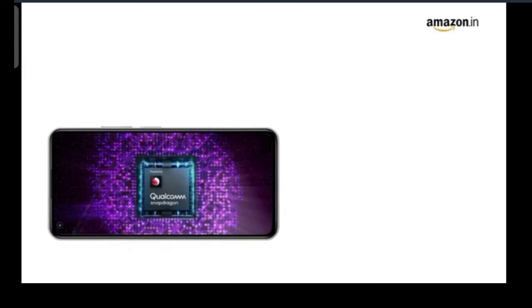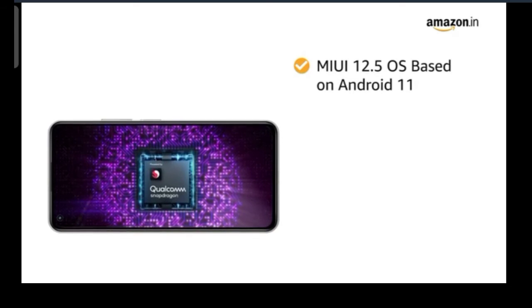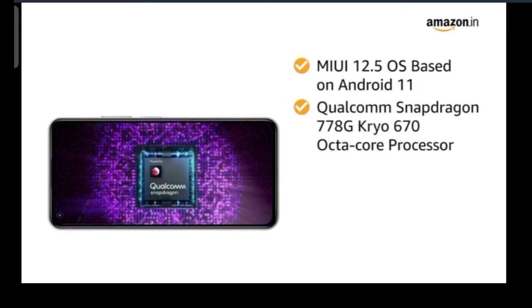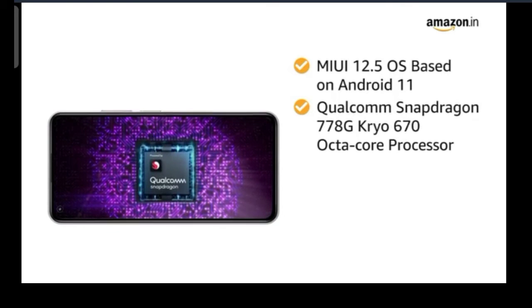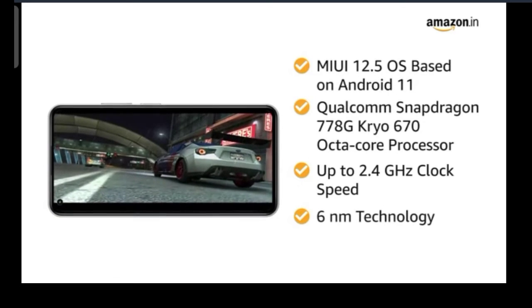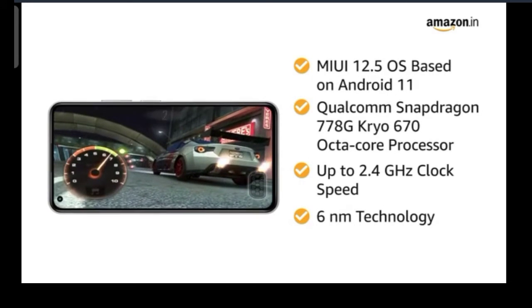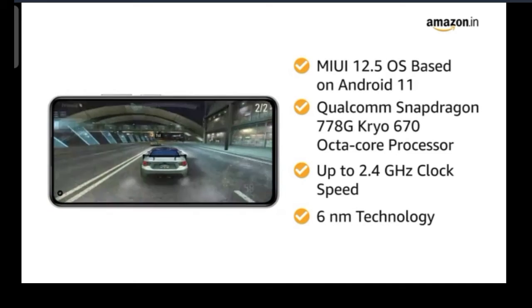The smartphone runs on MIUI 12.5 OS based on Android 11. Powered by Qualcomm Snapdragon 778G Kryo 670 octa-core processor with up to 2.4GHz clock speed and built on 6nm technology, this Xiaomi smartphone allows you to do seamless multitasking and perform heavy gaming without any hassle.